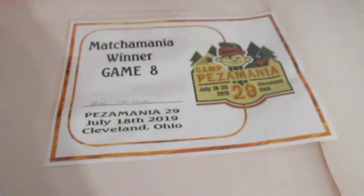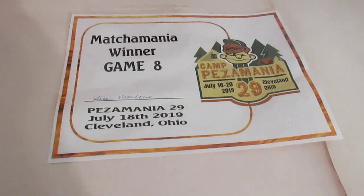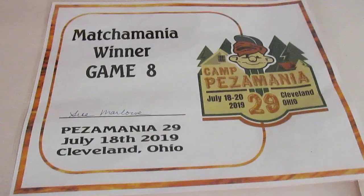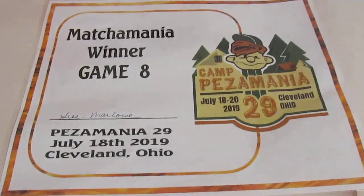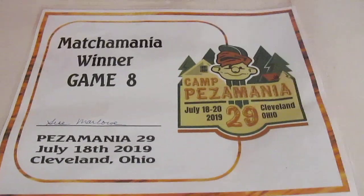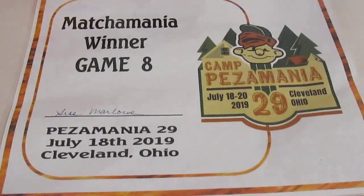Now then, big winner — Macho Mania! This year in Cleveland, I was lucky enough to win game number eight of Macho Mania! And you have to say it that way, too. So, you ask, what were my prizes?